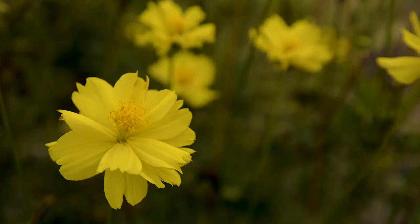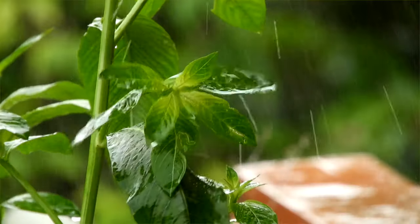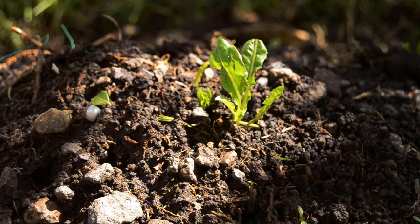Plants are living things because they breathe, eat, grow, and make more of themselves. Plants need food and water to live.